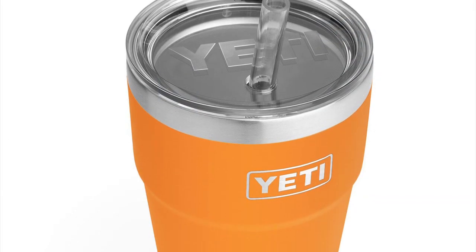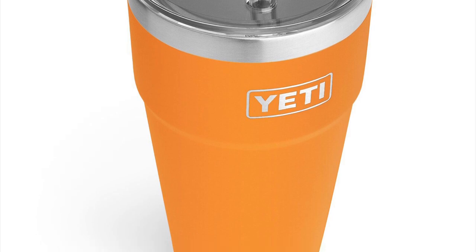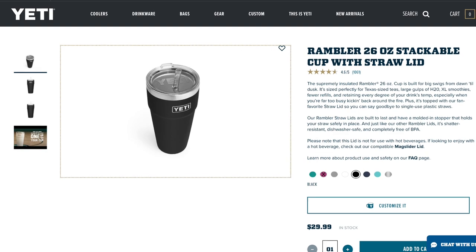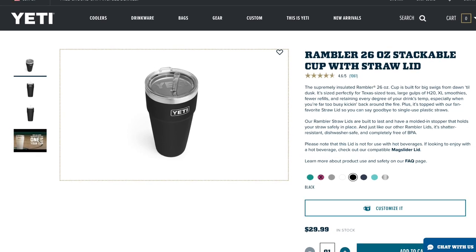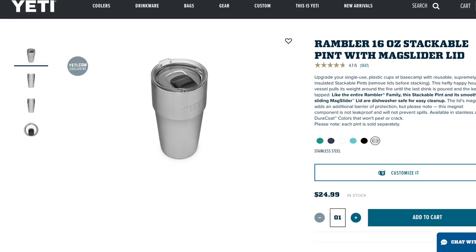As far as stackables go, it doesn't look like we're going to be seeing a 16-ounce stackable. However, we have seen pictures of a 26-ounce stackable. I think this is correct because we didn't see the 16-ounce stackables in Prickly Pear Pink or Granite Gray, so this lines up with that.